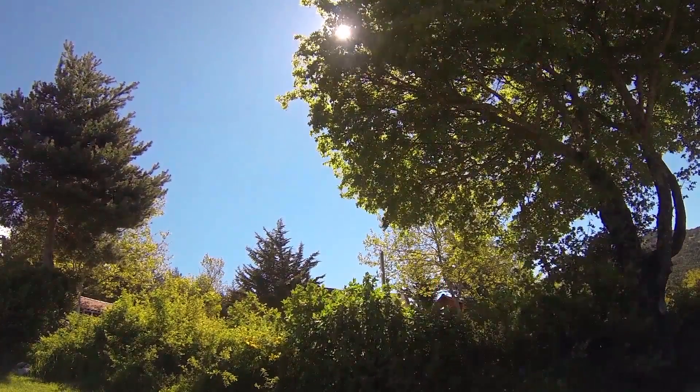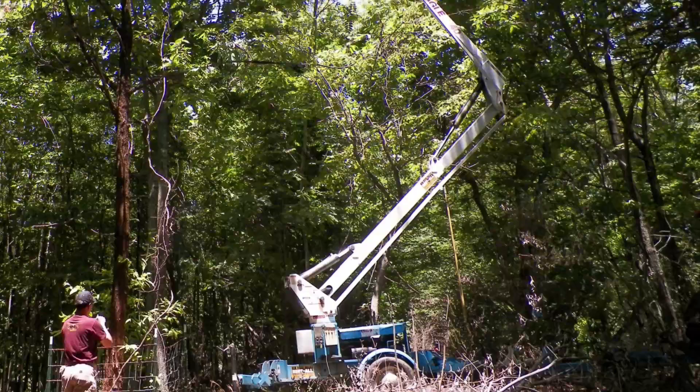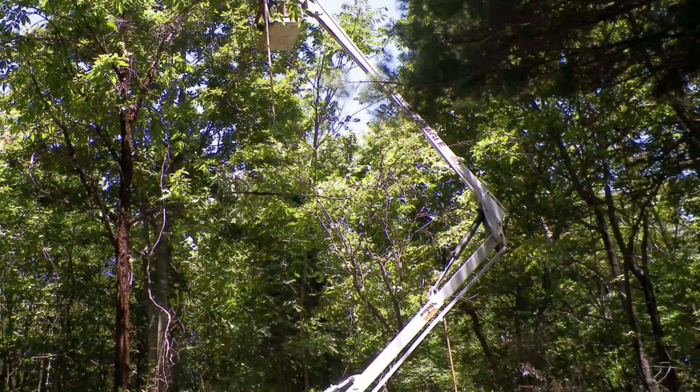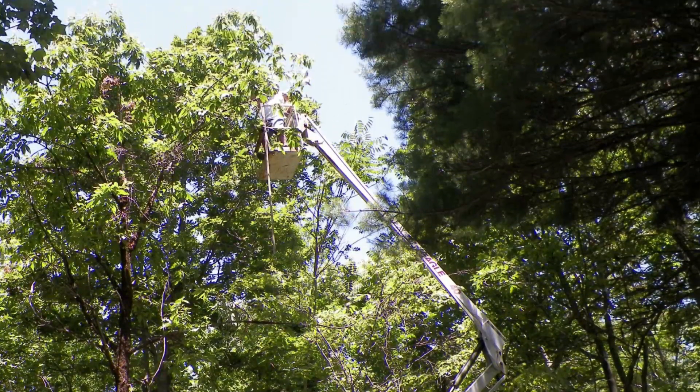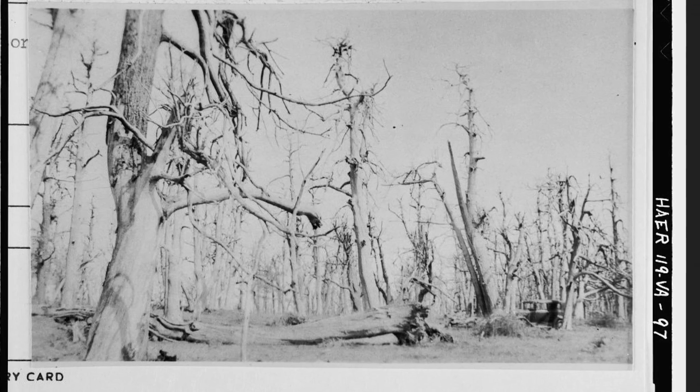Of all of our forest disasters, loss of the American chestnut to blight was one of the worst. On chestnut canopies, squirrels of lore skipped their way from Maine to Georgia without touching ground. This ghost forest of blighted chestnuts stood near Front Royal, Virginia.